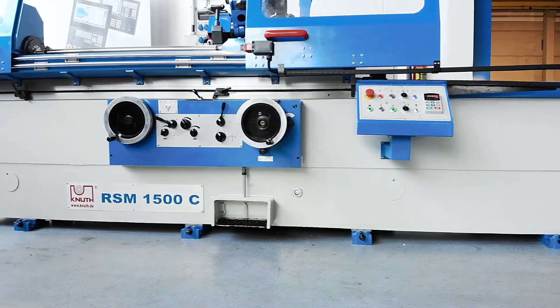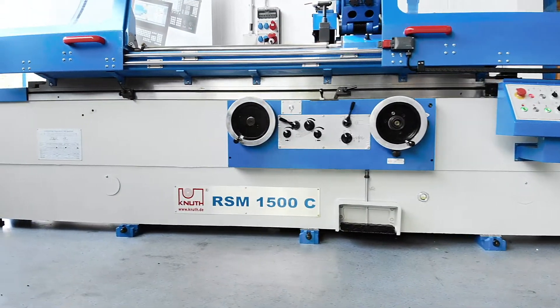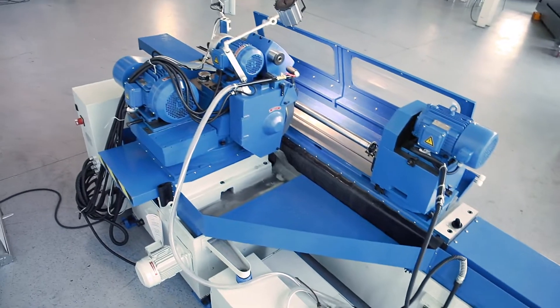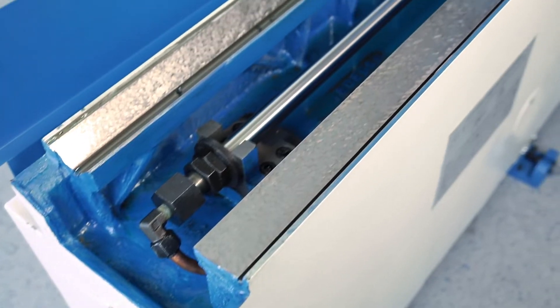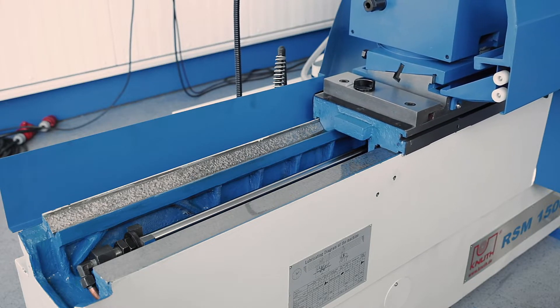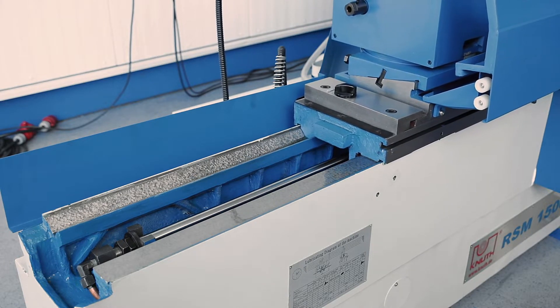The heavy machine frame in a crossbed construction, specifically designed for large workpieces with a length of up to 1500mm and a diameter of 320mm. Very wide and long supporting guideways guarantee accuracy of the entire workpiece length, even with heavy workloads.